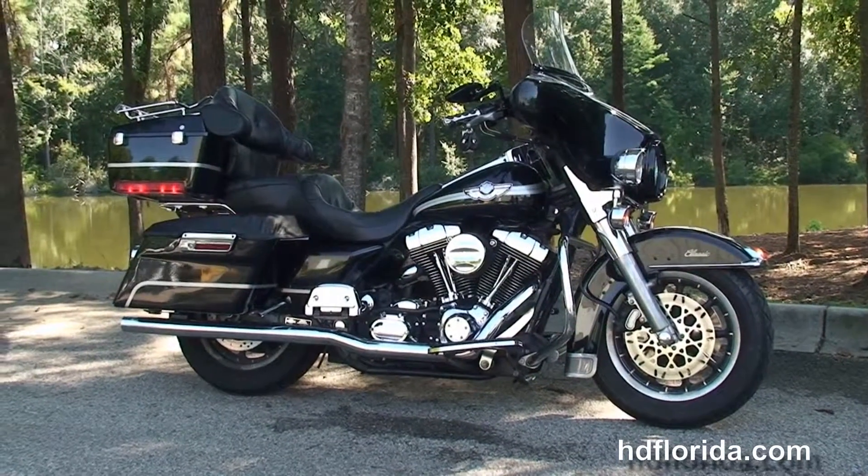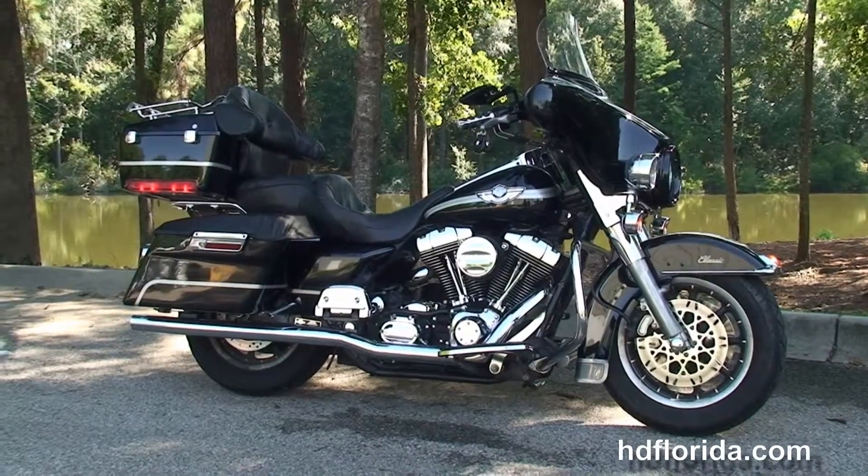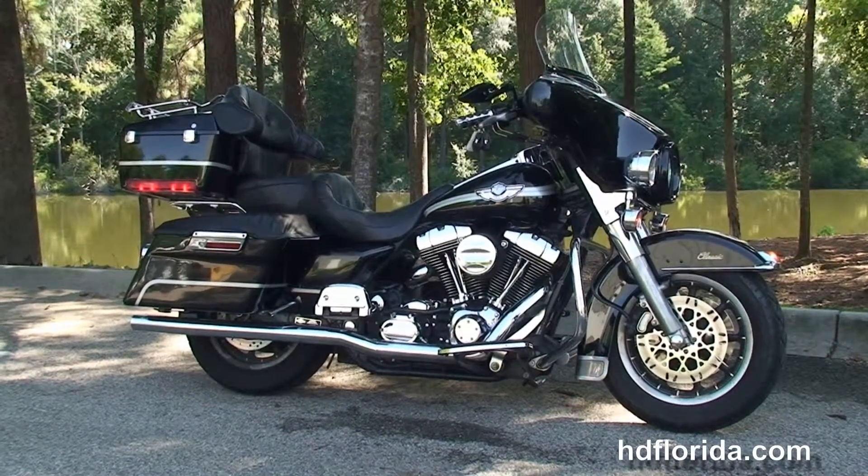We are rated number one in customer service, have over 1,200 new and previously enjoyed motorcycles for you to choose from, and we ship used bikes anywhere in the world.